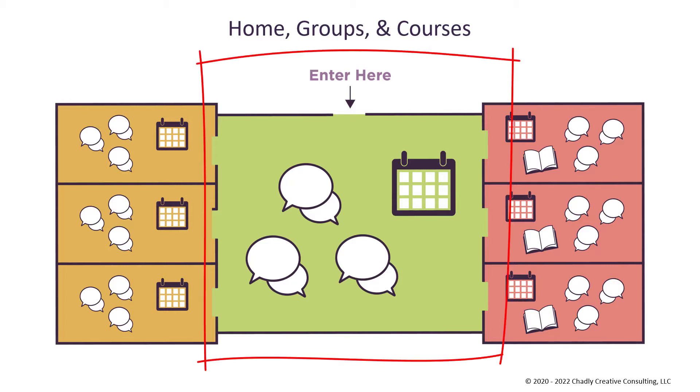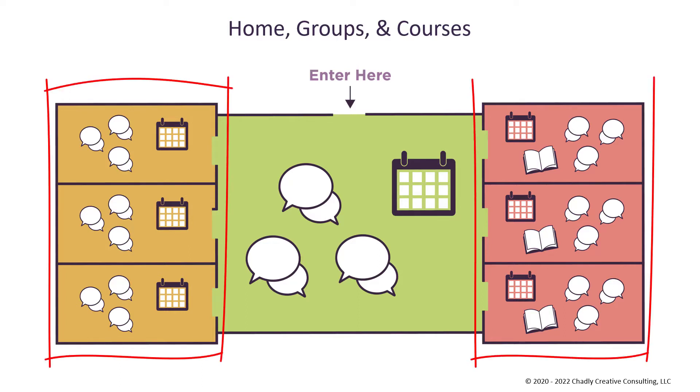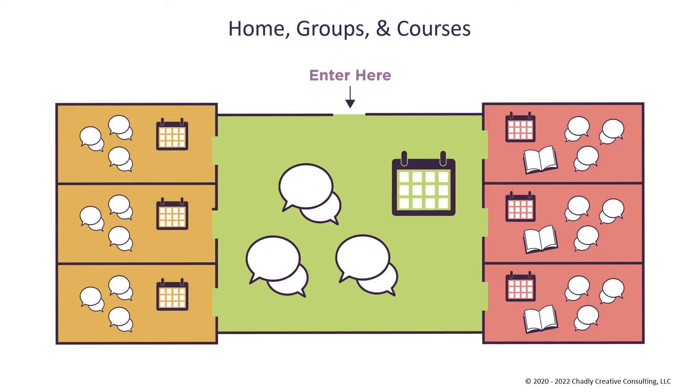Each network has a home area, shown here in green, with a front door that everyone goes into. All members of the network have access to the home area. And then you can have any number of groups and courses as side rooms that people enter through that home area. This particular network uses all three rooms: groups, courses, and the home area.